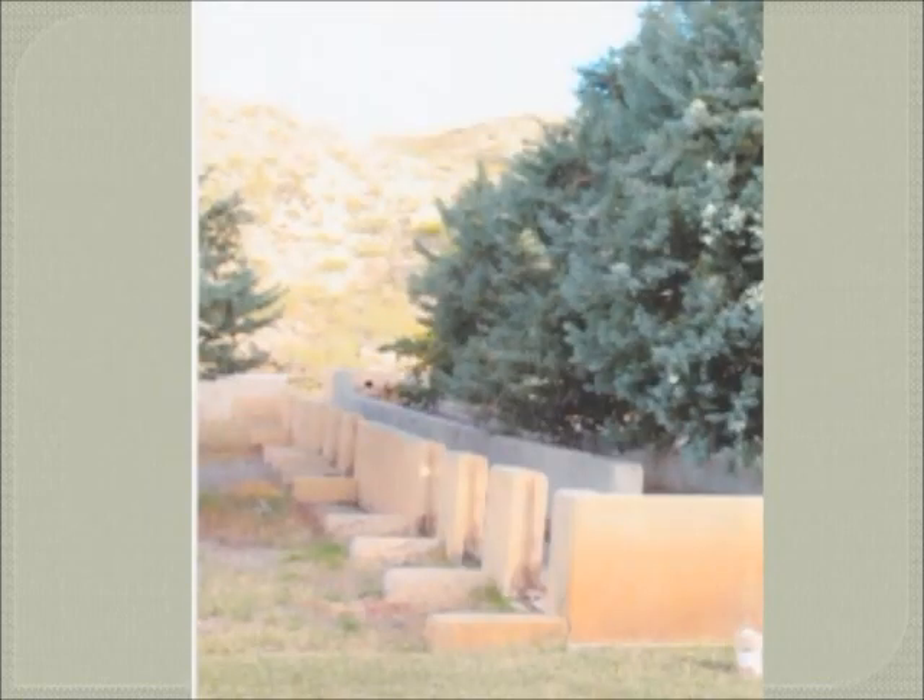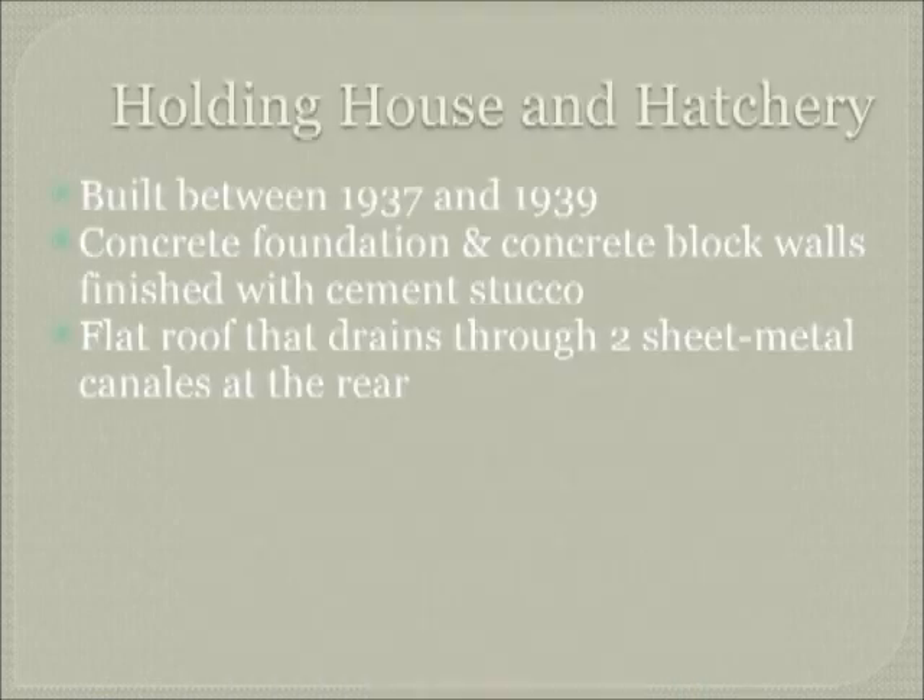Here's an example of the raceways that were built to move the fingerlings and the fry from one pond to another pond. The holding house was built between 1937 and 1939, and one can still see the foundation and the flat roof. It's a beautiful old building.